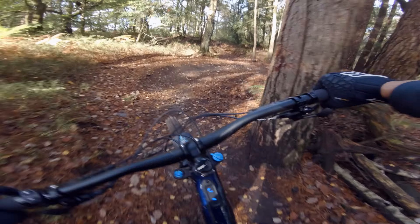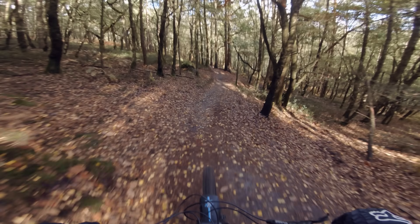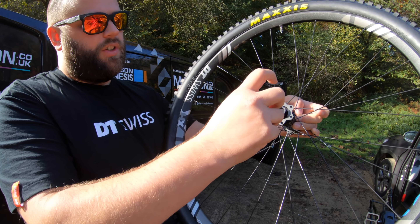29er wheels — you might think that's unusual when most manufacturers have been going to 27.5, but you do get increased roll and momentum with a 29er. I've actually got some DT Swiss wheels on here, the HX1501s, which are specifically made for e-bikes. I'll go through that shortly. The 29er for me just feels so good, and I know a lot of people on their 2018 Levos are moving up to 29er wheels with fantastic results.